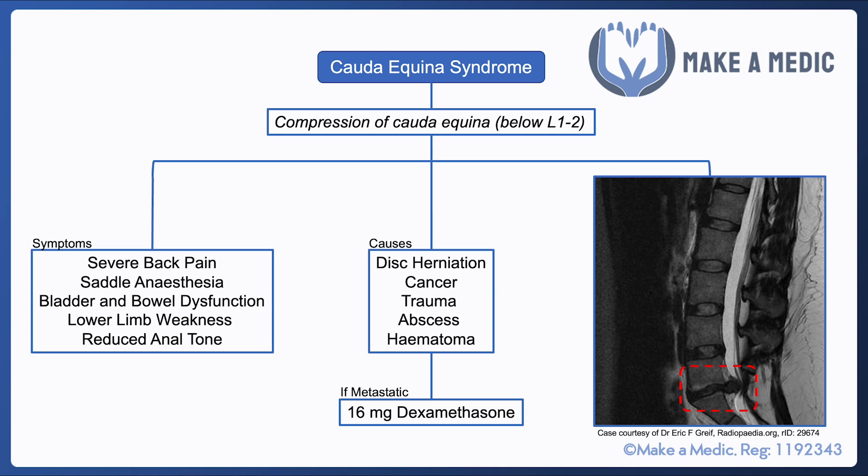The first thing to do with cauda equina syndrome is to get an urgent MRI scan, as that is the best imaging modality to visualize the impingement of the cauda equina.